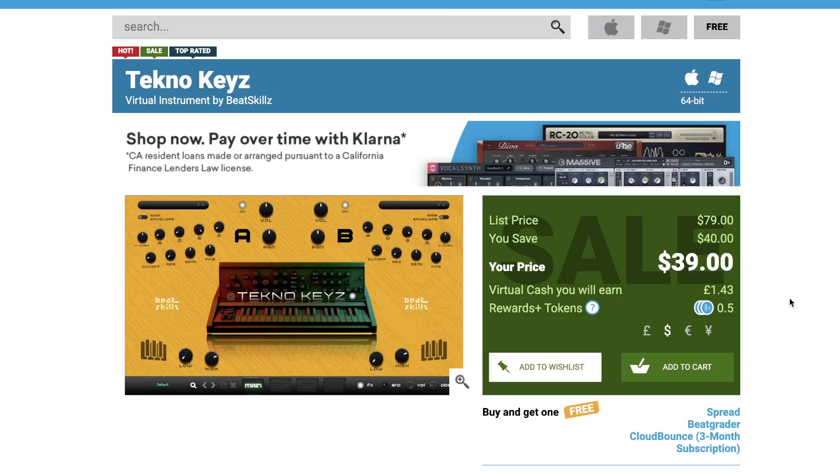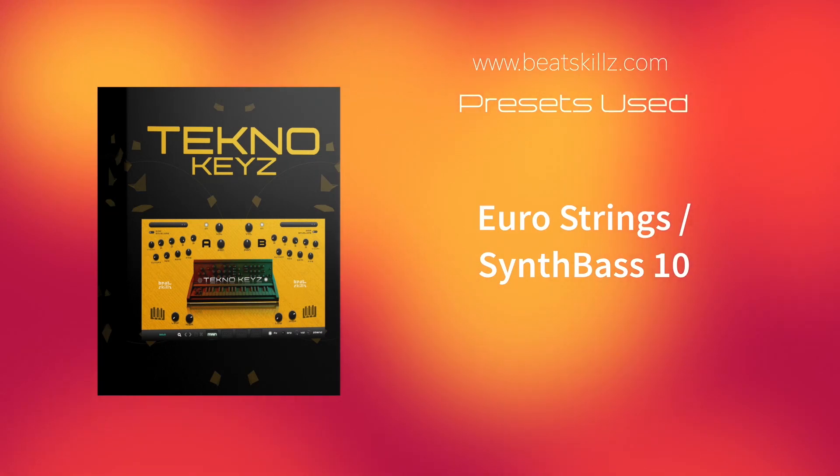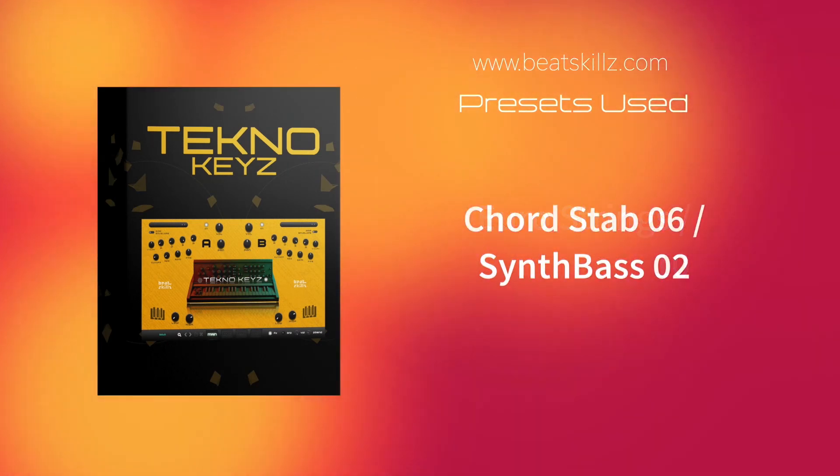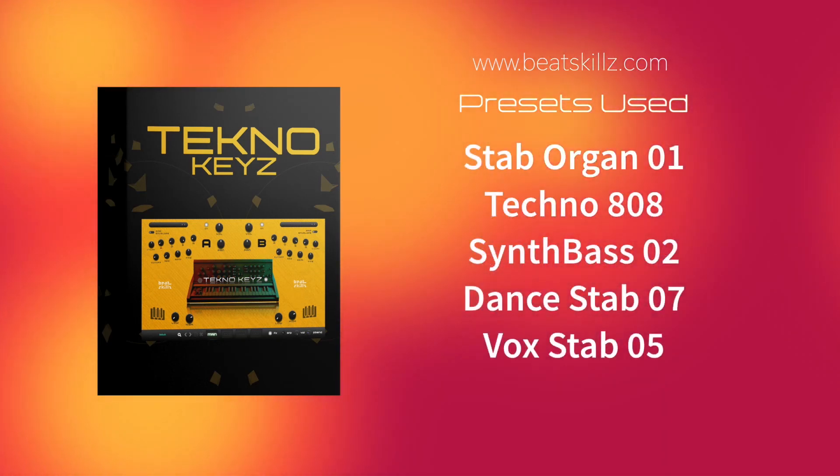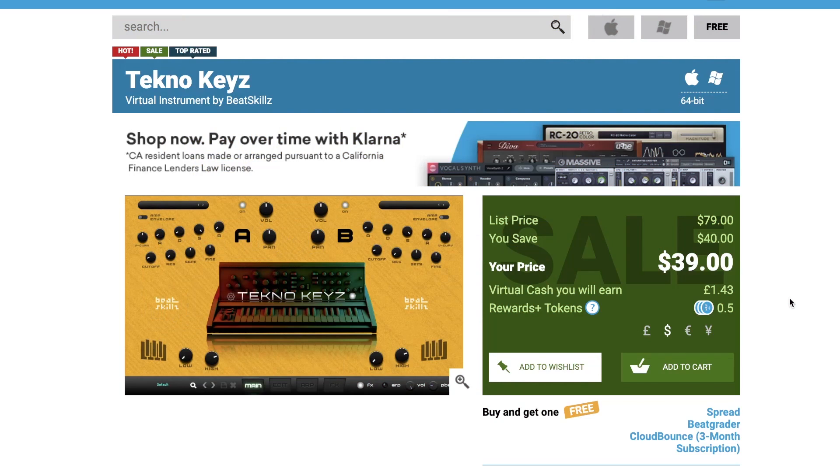BeatSkills released Techno Keys. It's on special at $39, normally $79.